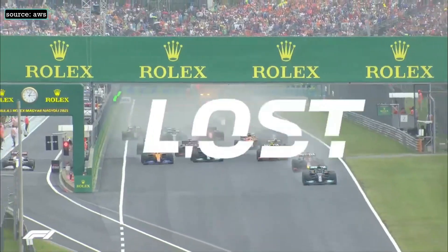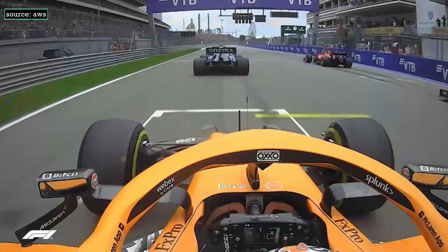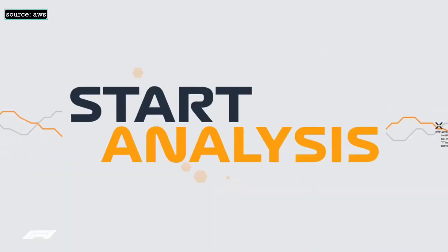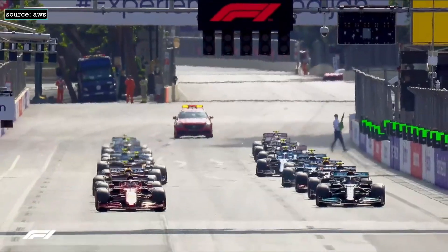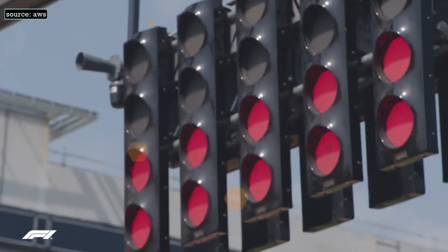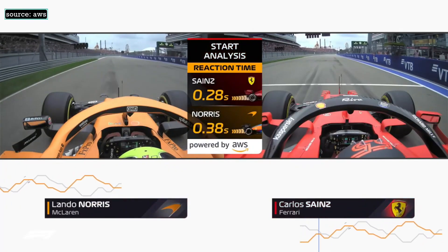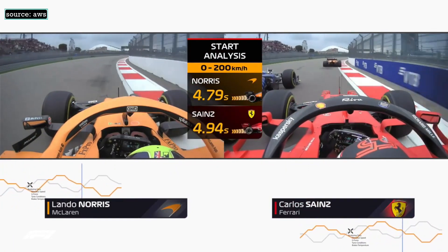F1 races can be won or lost at lights out. A fast start requires both split-second reactions and the skill to beat your rivals to maximum speed. Introducing Start Analysis, a new F1 Insight powered by AWS. The graphic takes live speed and acceleration data from all the cars, compares it with the exact time that the lights went out, and uses it to calculate how different drivers performed off the line. It shows how many fractions of a second they took to get moving and how fast they worked through the gears to reach 200 kilometers an hour.